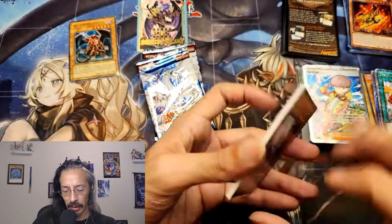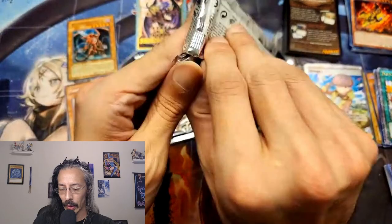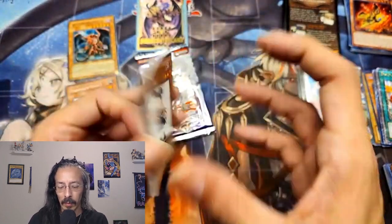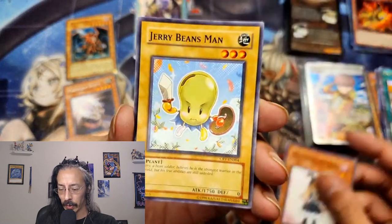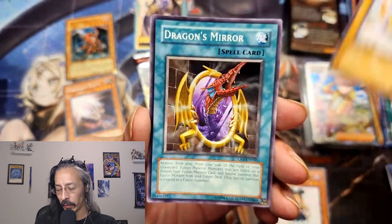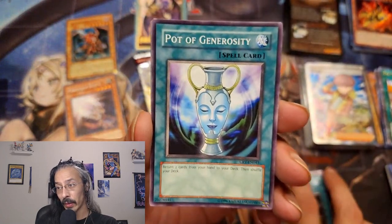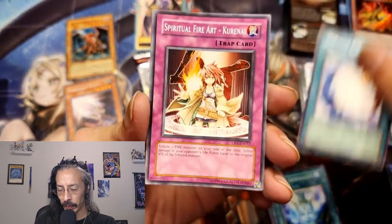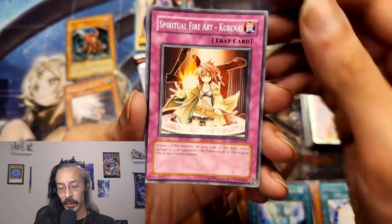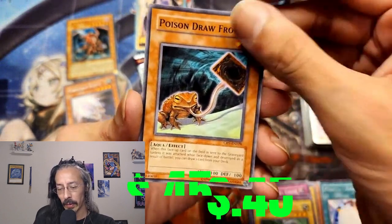A Rival Appears, Psychroid, and Poison Draw Frog. Elemental Energy — are you going to be nice to me for my birthday? Feathered Wind, The League of Uniform Nomenclature, B-Tiger Jet, Familiar Possessed Hiita, Feather Shot, Non-Fusion Area, Elemental Hero Wild Heart, Infernal Incinerator, Level Modulation, The Forces of Darkness.